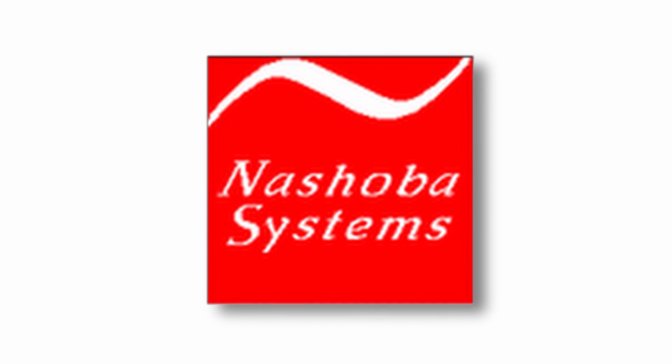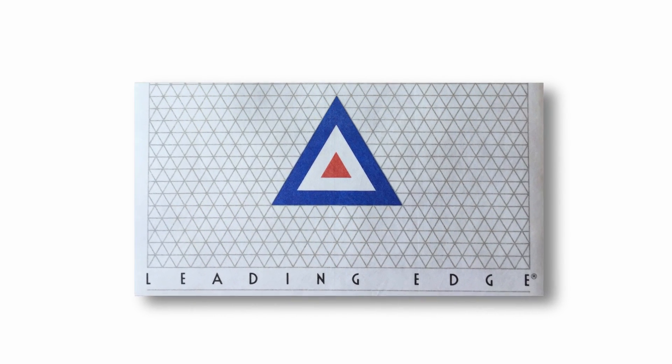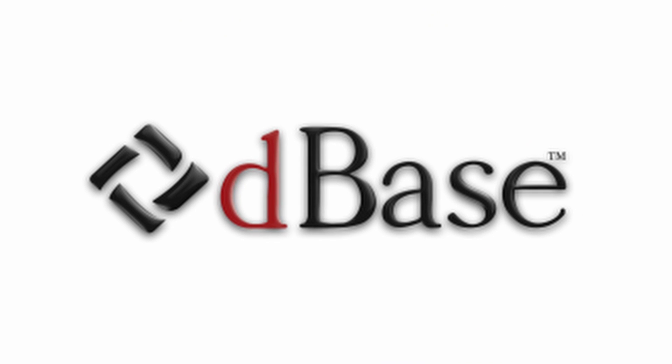Nashoba did not sell Nutshell Plus themselves. Instead, they let a company known as Leading Edge handle all the marketing and sales while they focused on product development. Things went along reasonably well, and the product received favorable reviews, although it was up against an already somewhat busy market, with D-Base far from their only competitor.